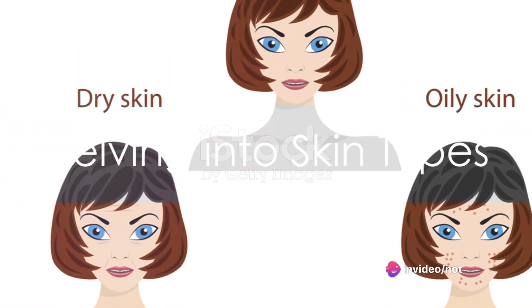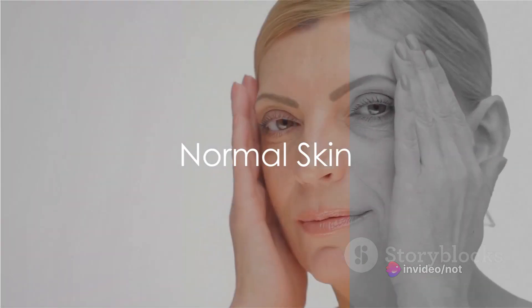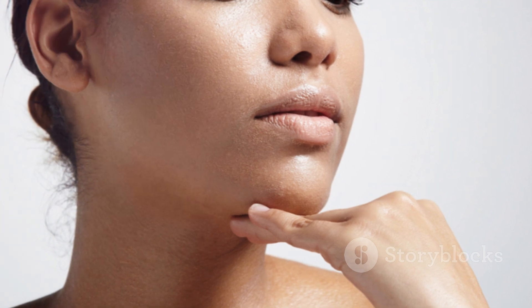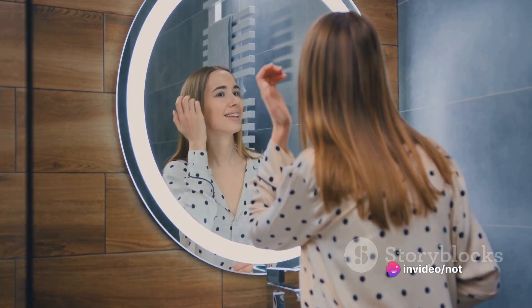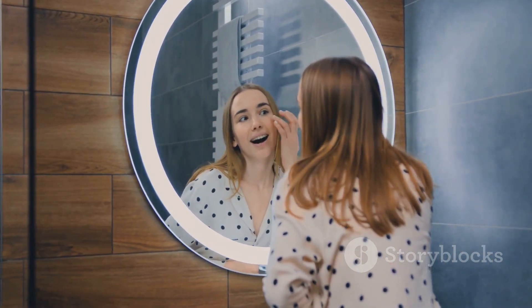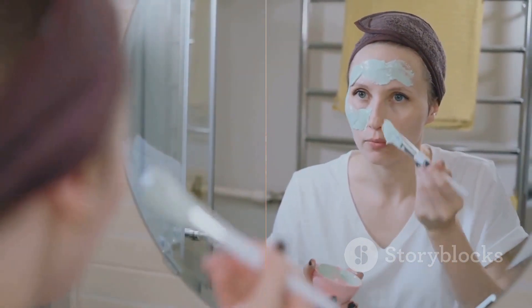Let's delve into the world of skin types. First up, we have normal skin — the Goldilocks of skin types. Normal skin isn't too oily nor too dry; it's just right. It's well-balanced, with a healthy amount of natural oils and minimal blemishes. If you're blessed with normal skin, your skincare routine should focus on maintaining this balance. Using a gentle cleanser followed by a light, hydrating moisturizer is often enough.